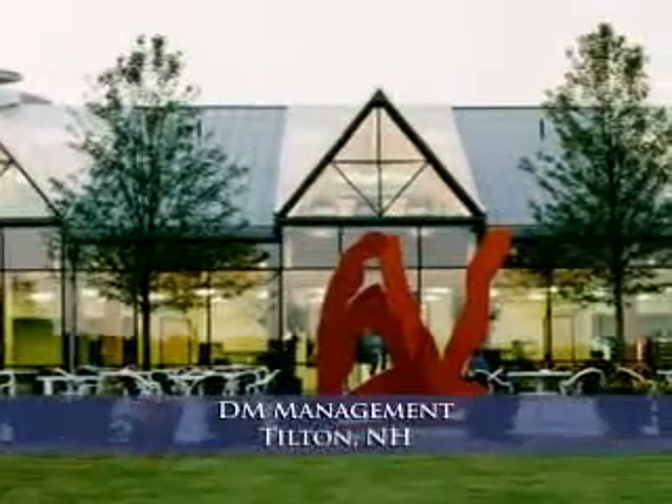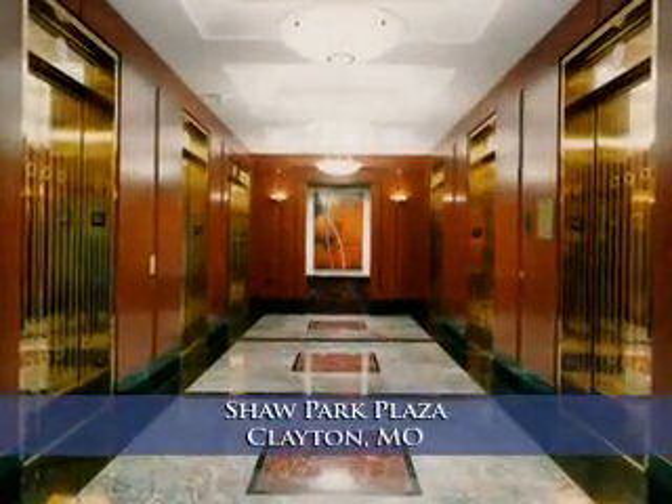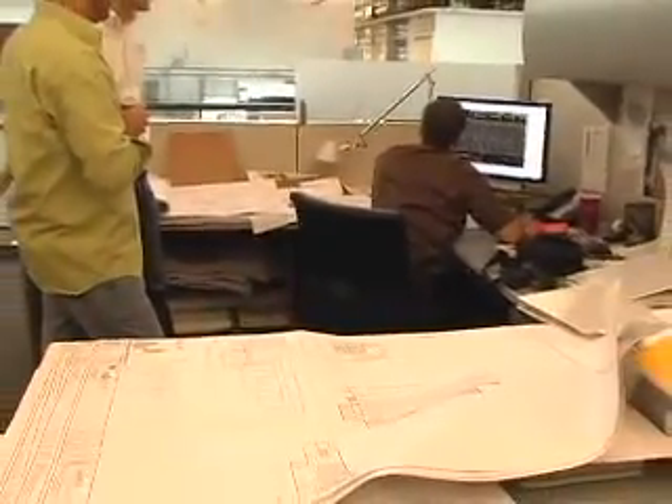What separates Clayco from our competition is what we do — and all we do is 100% design-build work. Our job is to bring the team to the owner and to give them a 100% turnkey product. That is what we're good at. We're a collaborator. We're the people that bring the designers in with the end users and really make the owner — who's the one with the money and making the decision — make their process as easy as possible.